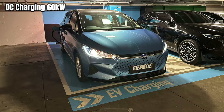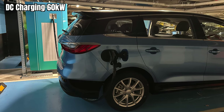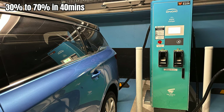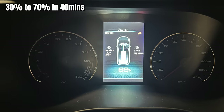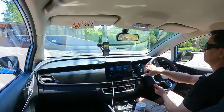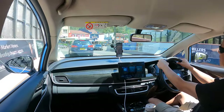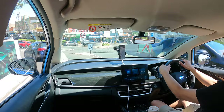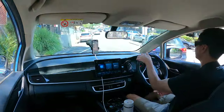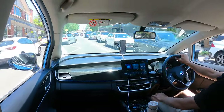DC fast charging is limited to 60 kilowatts. Last night I went to a public DC fast charger and got the battery from 30% to 70%, which took 40 minutes. Without cruise control and without quick DC fast charging, I'm not sure I'd want to take this on too many road trips, because you'd be waiting quite a while — probably more like an hour to an hour and a half for a full charge.